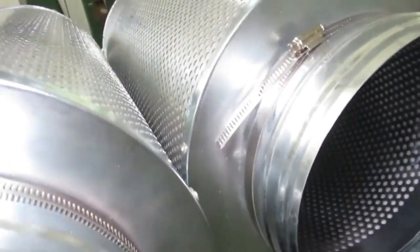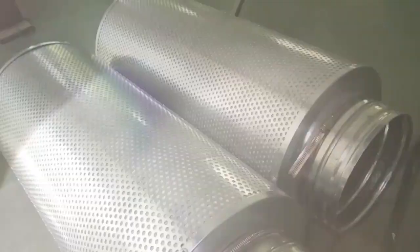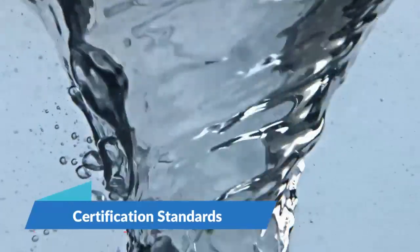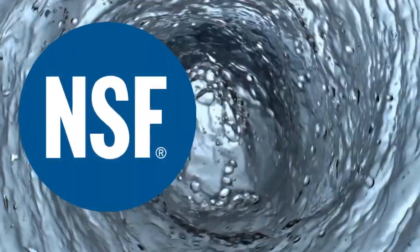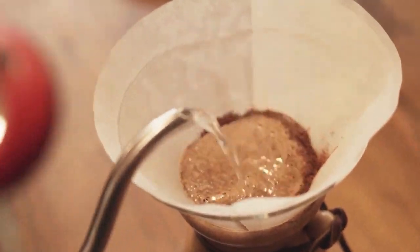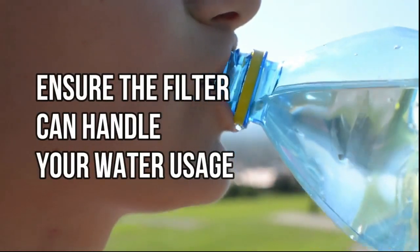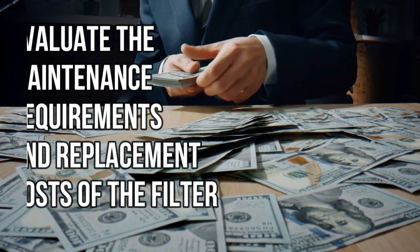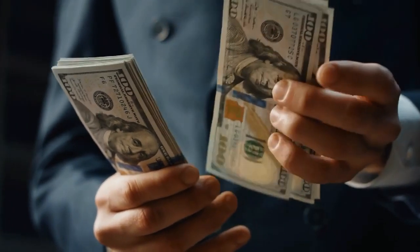Micron rating indicates the size of particles a filter can remove. Lower micron ratings mean finer filtration, capturing smaller particles. Look for a micron rating that suits the level of clarity and safety you desire. For certification standards, look for filters certified by reputable organizations such as NSF International or the Water Quality Association, which indicate the filter meets specific health and safety standards. Also consider flow rate and capacity to ensure the filter can handle your water usage without significant drops in water pressure. Finally, evaluate maintenance requirements and replacement costs, as regular cartridge replacement is crucial for maintaining effectiveness.